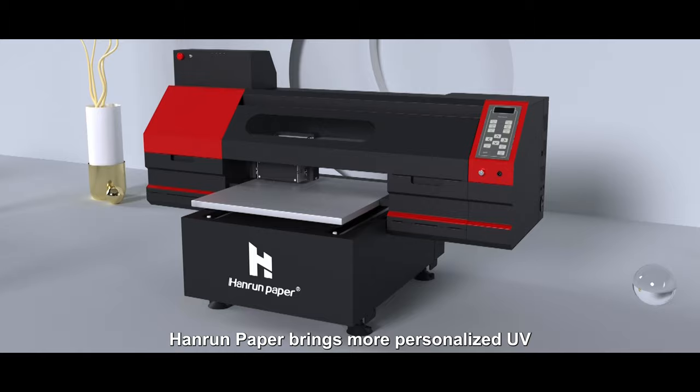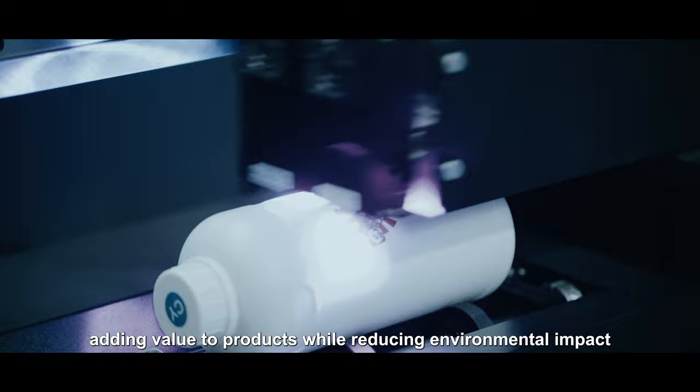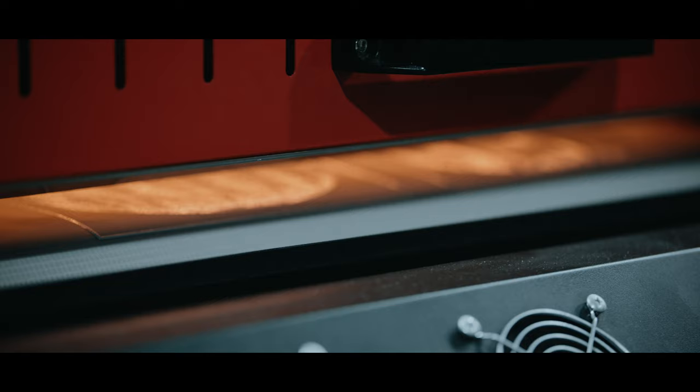Hiram Paper brings more personalized UV and DTF printing technology to the world, adding value to products while reducing environmental impact.